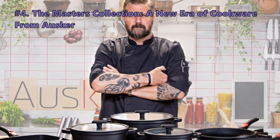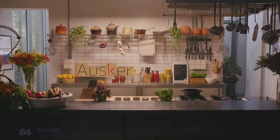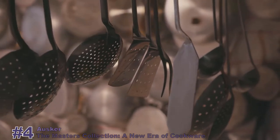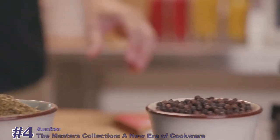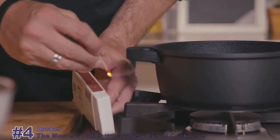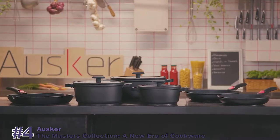Number four on our list is the Masters Collection, a new era of cookware from Oscar. We focused on the most common failing of all cookware products: the non-stick coating. We wanted to push the boundary further than anyone has ever gone before. And so we have.